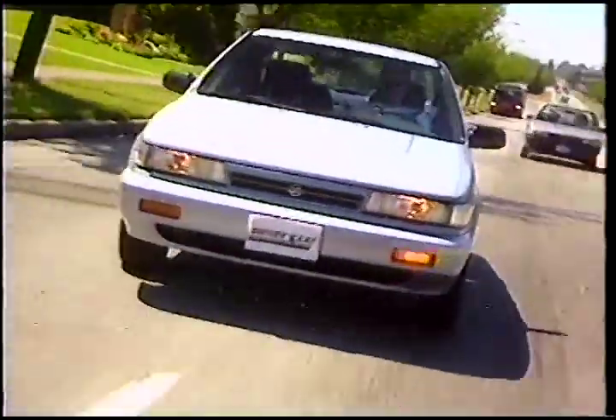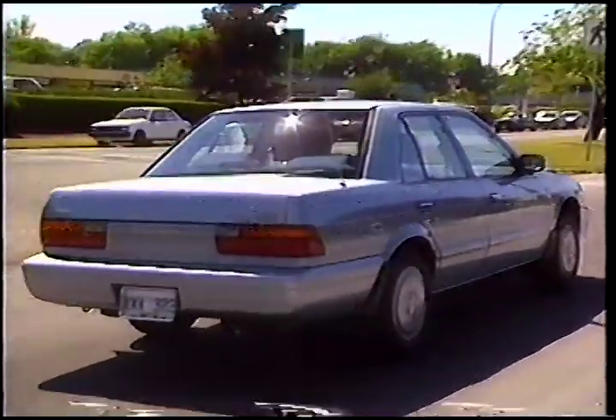Of standard three-box configuration, it has smooth, rounded lines, lots of glass for an airy cabin, and tidy, flush-fitting halogen headlights. It's a cautious piece of design, in contrast to some of Nissan's exciting concept cars seen at recent auto shows. Subdued styling is all very well, but this may have cost Stanza some sales.